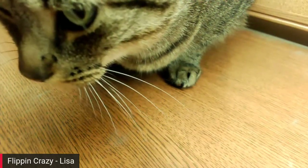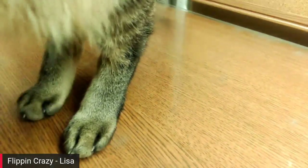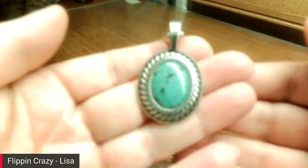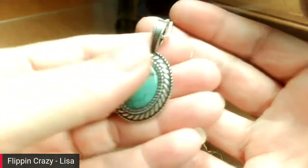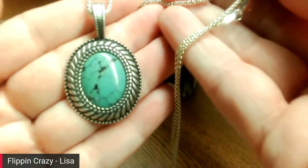This was a gift from Star — it's a Carolyn Pollack pendant, sterling and turquoise. This is just gorgeous. Thank you, Star, I love it! I don't own any Carolyn Pollack pieces, so that's my first and only one.